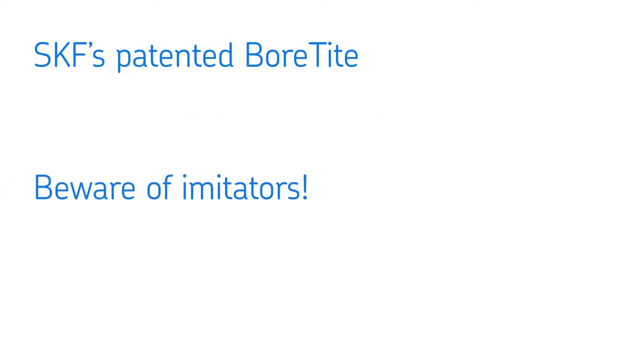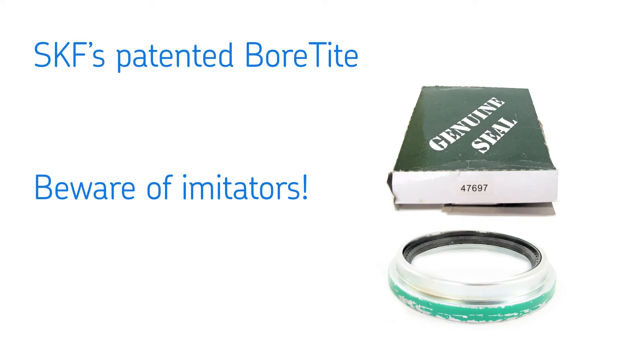But beware of bore-tight imitations. Some manufacturers try to mimic bore-tight's distinctive green color with paint. Unfortunately, such paint can easily chip, allowing small paint specks to enter the bearing and cause permanent failure.